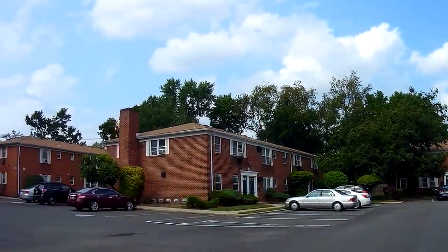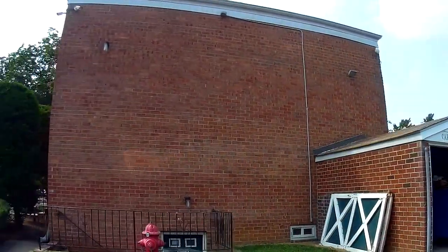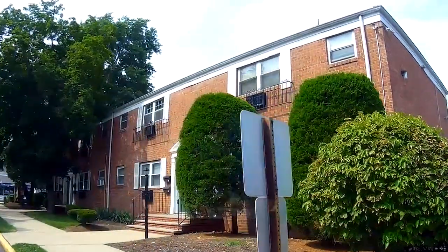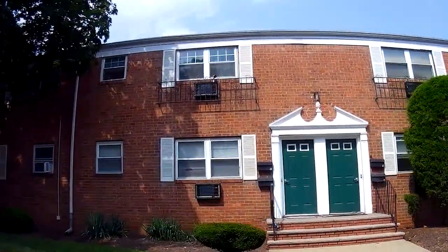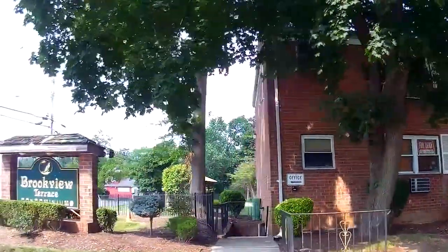This condo neighborhood is called Brookview Terrace. Inside these garden style condos, built in 1964, exist one and two bedroom layouts. Within the last two years, as of August 2021, there have been 16 properties sold ranging between $77,000 and $155,000.